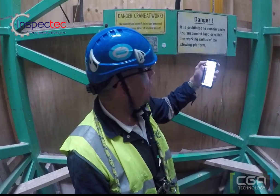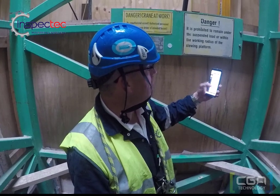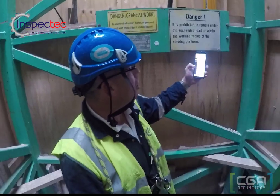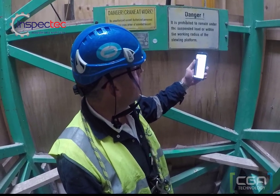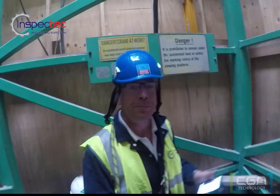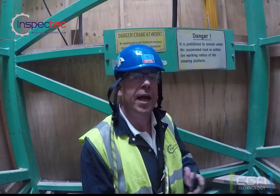It's telling me it's the tower crane, gives me the serial number and all the details. On the crane, all I have to do is click on there and it brings up an inspection history of the crane. Clicking on that brings me into the system and brings up the last report that was done on this crane. Without a doubt, it does away with all the paperwork.